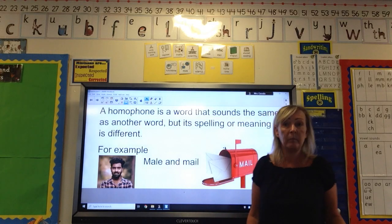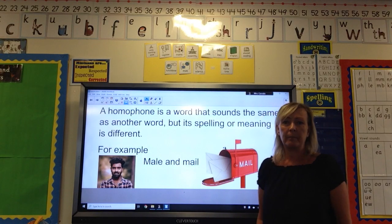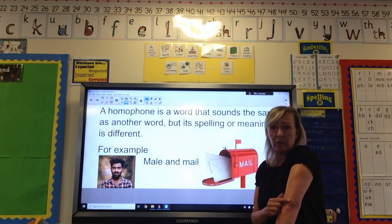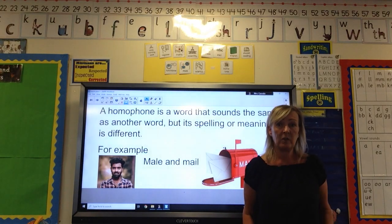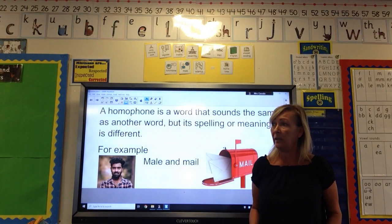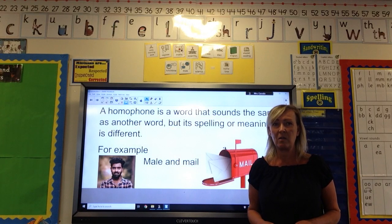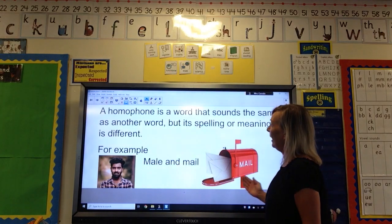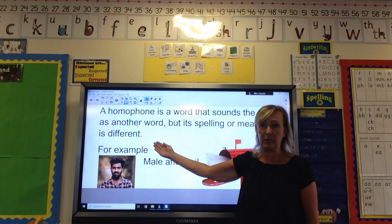Another one I was thinking of is heel and heal. So 'I hurt my arm and it's starting to heal,' and 'I'm going out and I'm going to wear heels.' So that's two other examples. Just spend a couple of minutes thinking — can you think of any other homophones where the spelling or meaning is different?